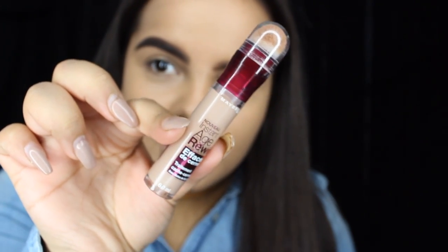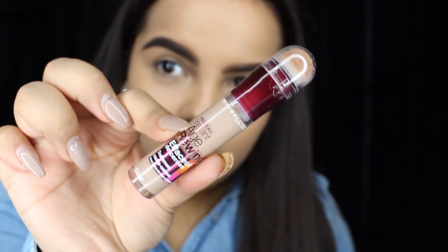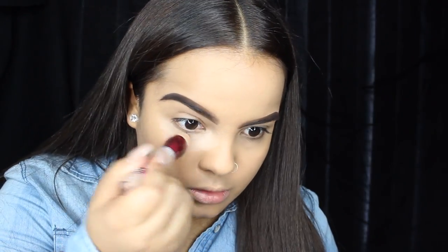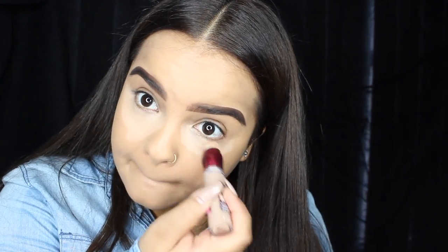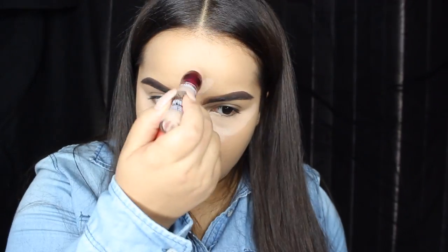The next thing I'm going to use is my Maybelline Age Rewind Concealer in the color Honey. Then I'm going to use a damp beauty blender to just blend out everything I just did.